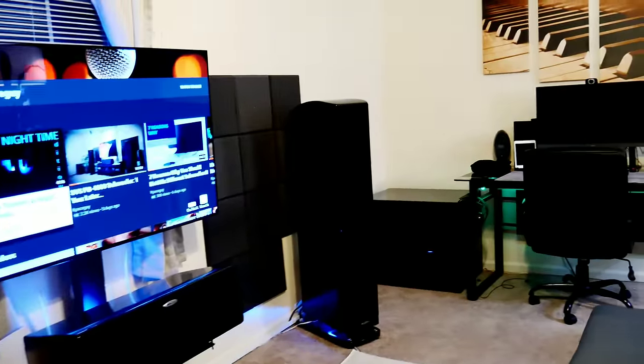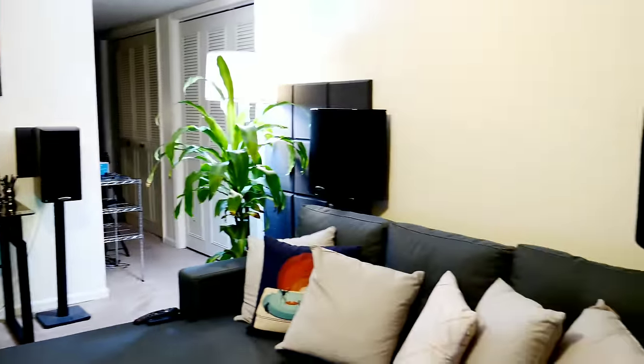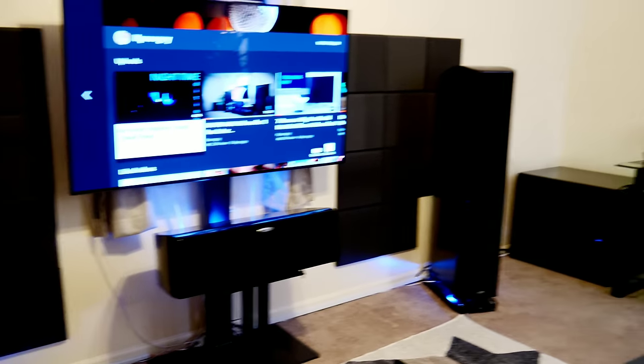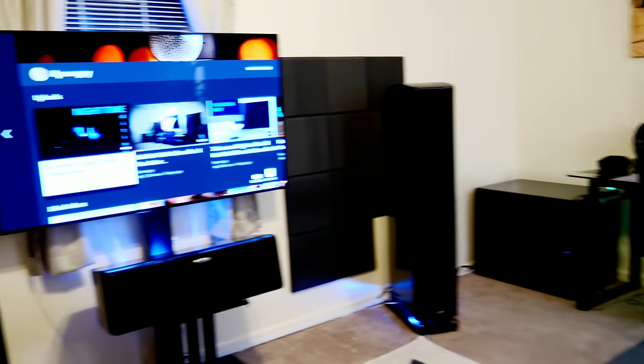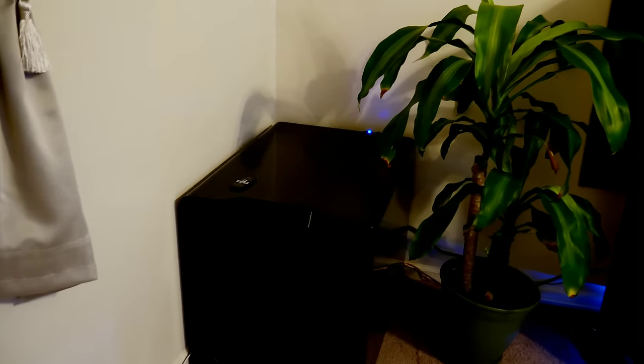Alright guys, let's just get right into it. We're going to go through everything that's currently in the home theater and list it all in the description below. So if you see anything you like, the link will be down there — most if not all of it will be on Amazon. Let's get started.